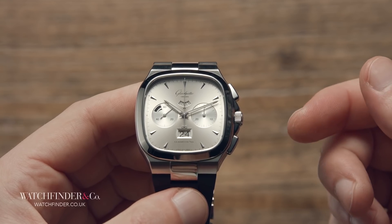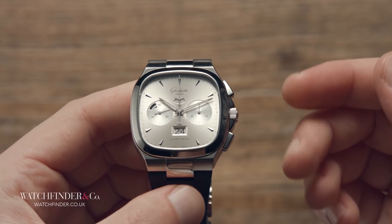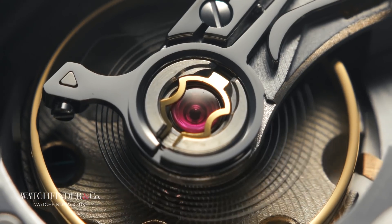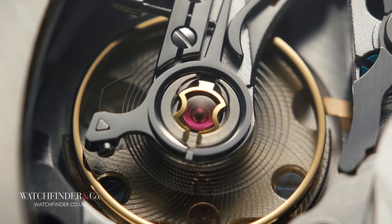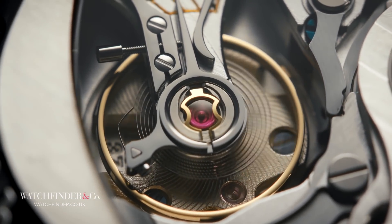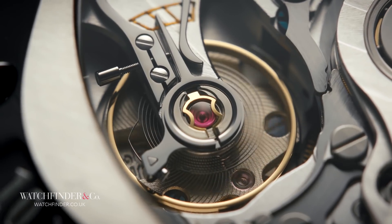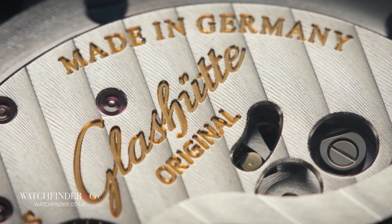It gets even bolder than that, with Swiss manufacturers not only copying this German process — they even badged their movements as 'System Glashütte', trying to ride on the wave of Germany's growing success. This forced the real Glashütte brands to respond with a moniker of their own: Glashütte Original.